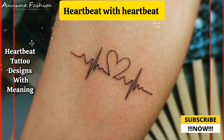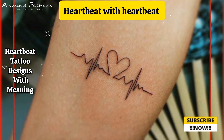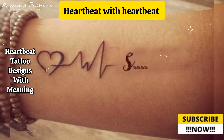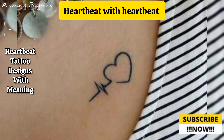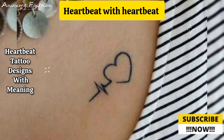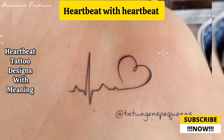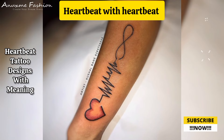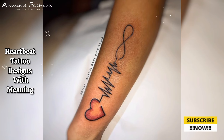Intertwining heartbeats: have two or more heartbeat lines intertwining or overlapping, each representing a different person. At the intersection points you can place names or initials. This is a great design for couples, best friends, or parent and child. The two heartbeats can be the same size or one slightly bigger to represent a strong bond.